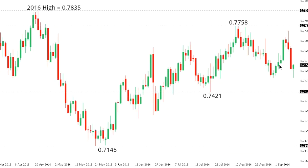AUSSIE DOLLAR. Aussie remains pressured to the downside after stalling up recently ahead of 0.7835, the 2016 high, and this opens the door for fresh setbacks towards 0.7421, which is next key medium-term support. At this point, any rallies are classified as corrective, with only a break back above 0.7758 to compromise this bearish outlook.